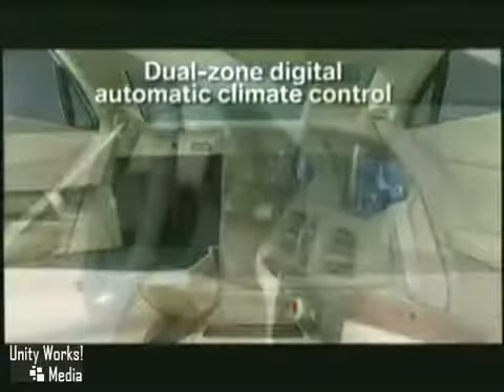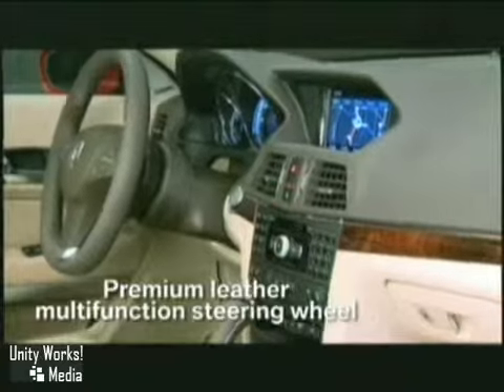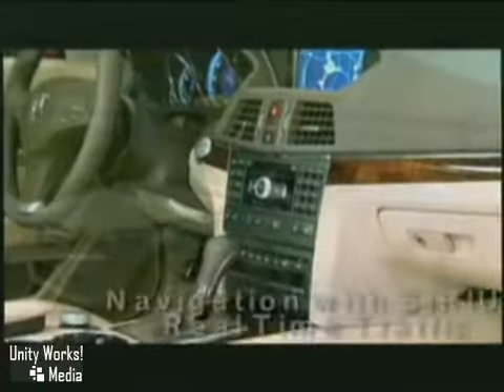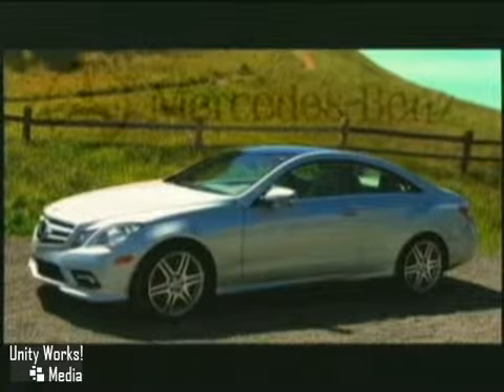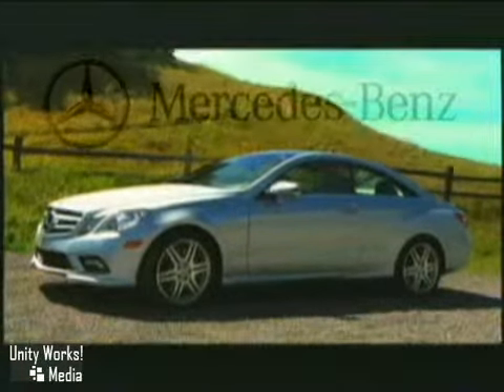Refinement includes digital dual-zone climate control, rain-sensing windshield wipers, auto-dimming mirrors, and 14-way power front seats with a four-way power steering column and memory system. The 2010 Mercedes E-Class Coupe — not a milestone, but a launch pad.